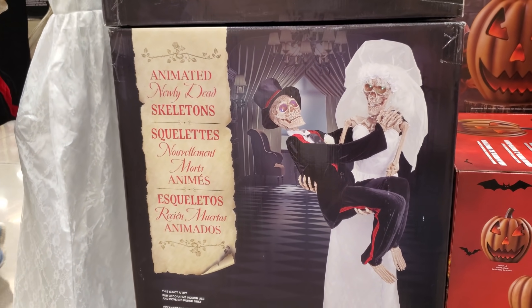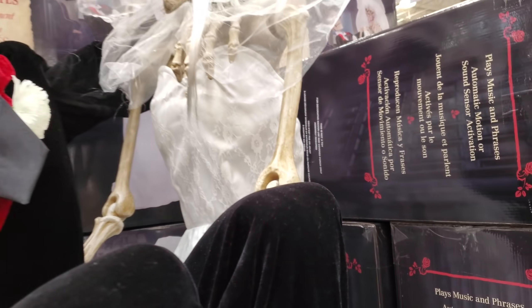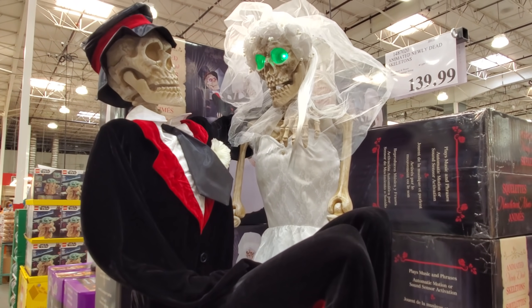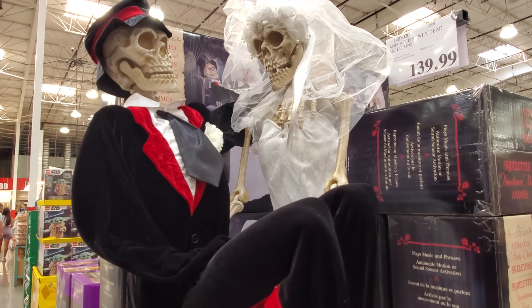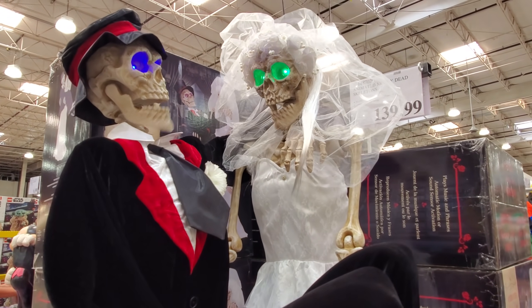On this side there's something new — animated 'Newly Dead' skeletons. This one's going to be $140. They play audio: 'I'm so happy you accepted my proposal!' 'Why did it take 150 years to ask?' It looks like they're going to play Cher.